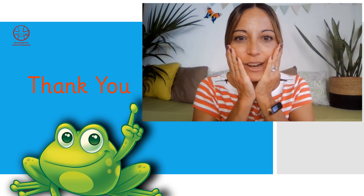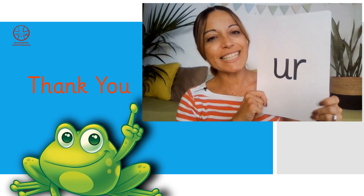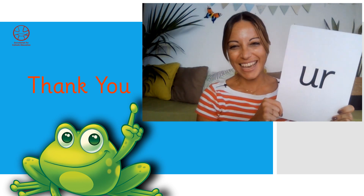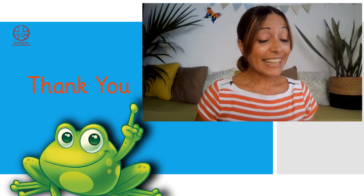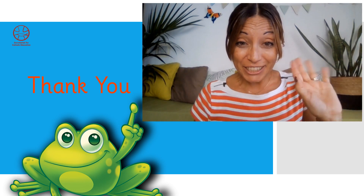You were fantastic! What a lot of sounds you have learnt. Keep it up. And today we have learnt a new er sound. Now we can read and write some words with this new sound. Children, it's time for us to go. We will see you next time. Goodbye. Bye.